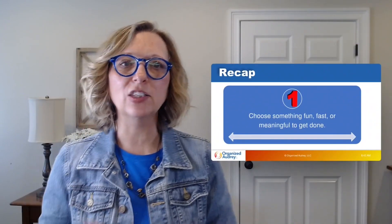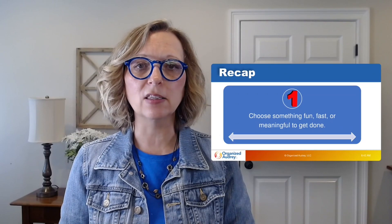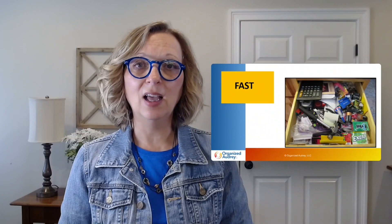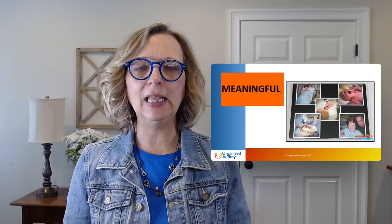Tip number one is choose a project that's going to be fun, easy, or meaningful, because those are the areas you're going to be most motivated in. Something fun might involve labeling — labeling boxes, bins, drawers, or shelves. Another example is something fast like organizing your junk drawer, which might take 20 minutes or less, motivating you to take on another project. A meaningful project might be finally completing a photo album or an online album.